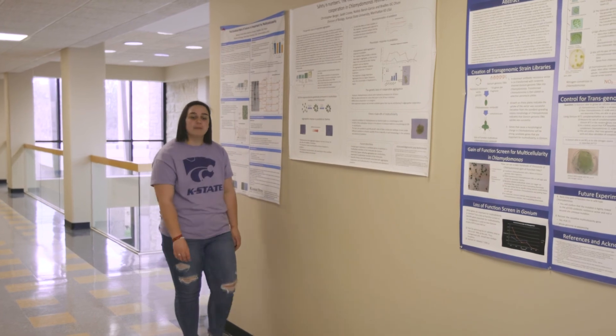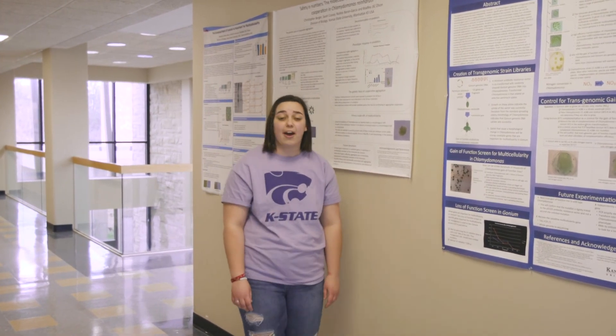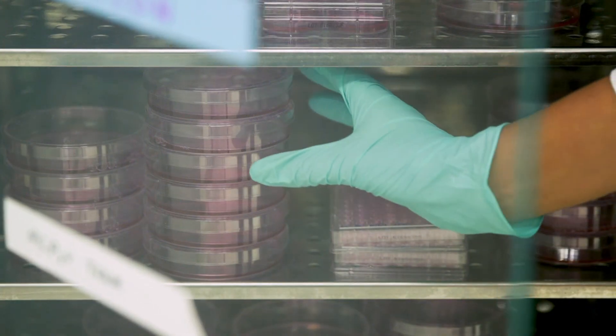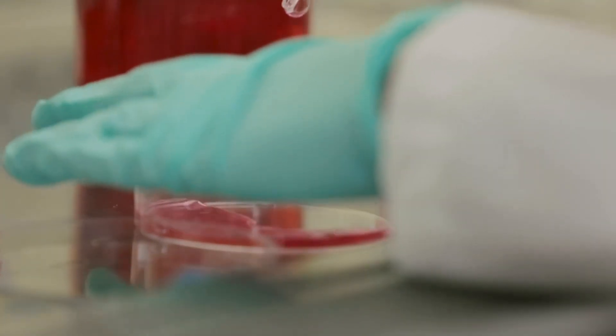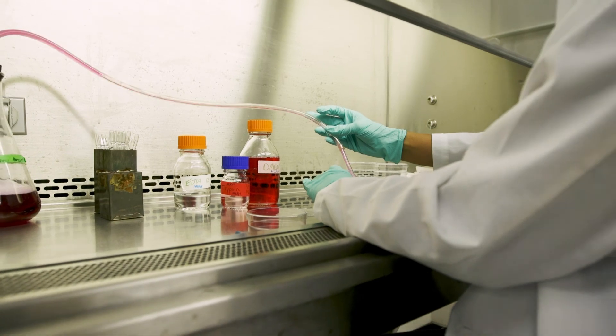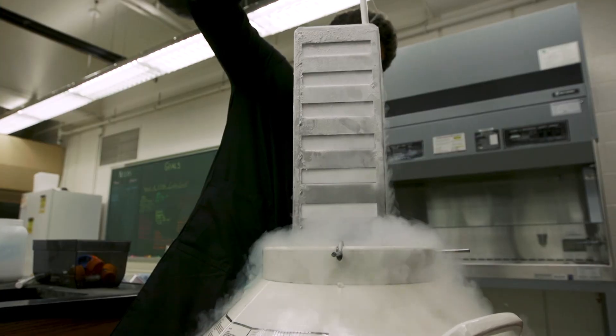All research faculty have a lab space dedicated to their projects, and undergraduate research is a great way for biology students to get involved. Students can start their first year working alongside an expert faculty mentor and research team to gain valuable work experience in a professional setting. Undergraduate research helps with presentation skills, getting scholarships, and using research credits towards your degree requirements.